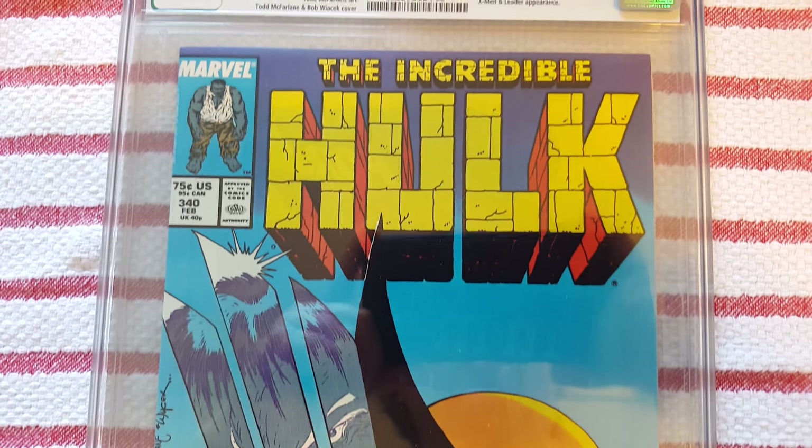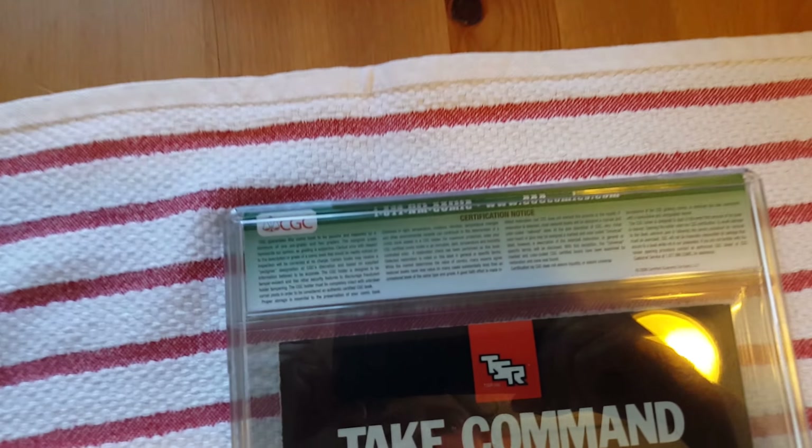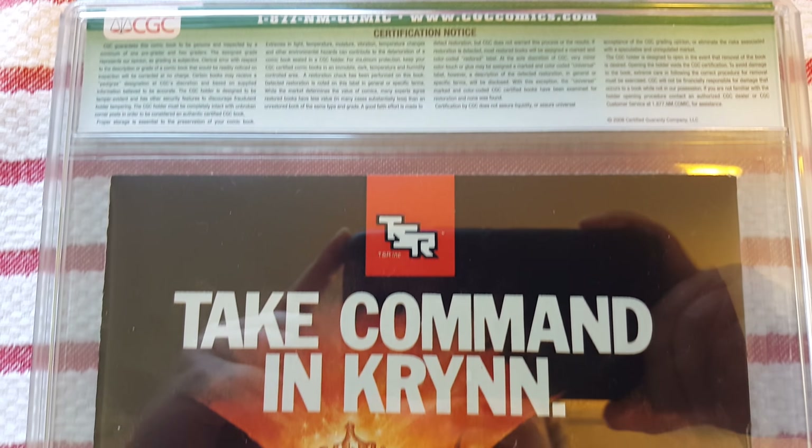Let's go ahead and take a look at the back. Again, even on the back side, the case looks really good, as does the comic.